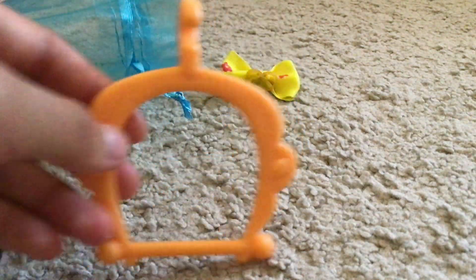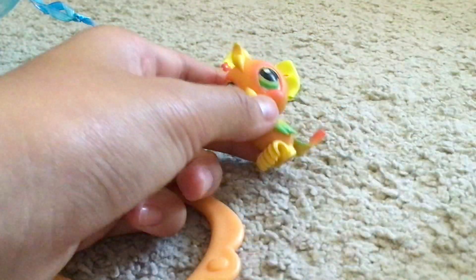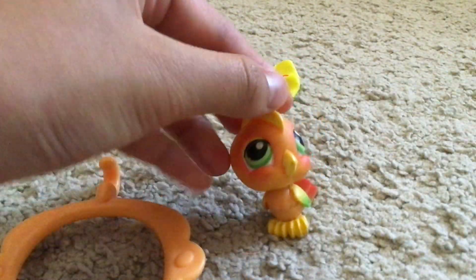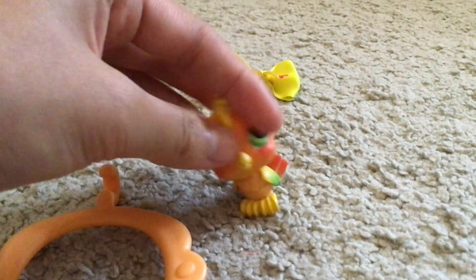Next we got this hanging thing — I think it's for this bird over here. It's really cute and it also has a snap magnet.